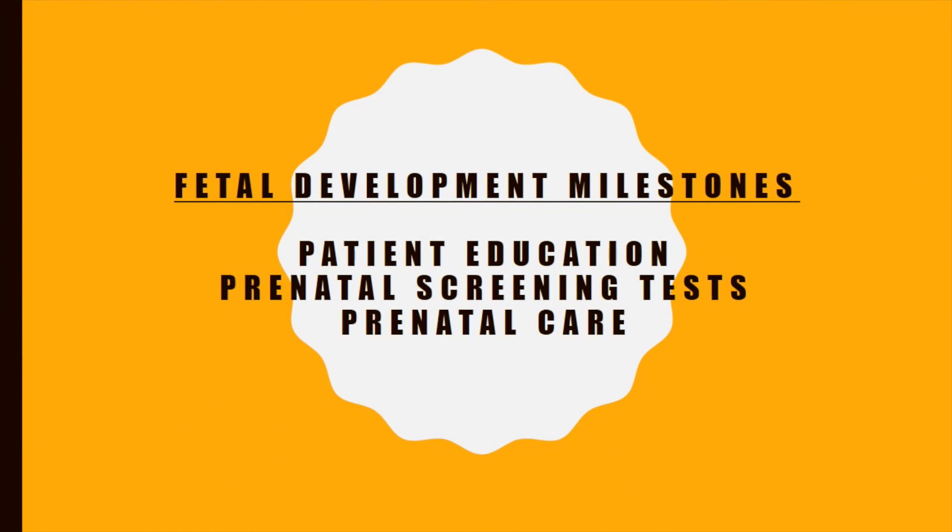The milestones emphasized in this presentation should help you to understand the rationale for patient education, why we perform prenatal screening tests, and the importance of early and consistent prenatal care. Thank you. Be sure to come back to Blackboard soon to watch the other PowerPoint and YouTube videos prepared for this week.